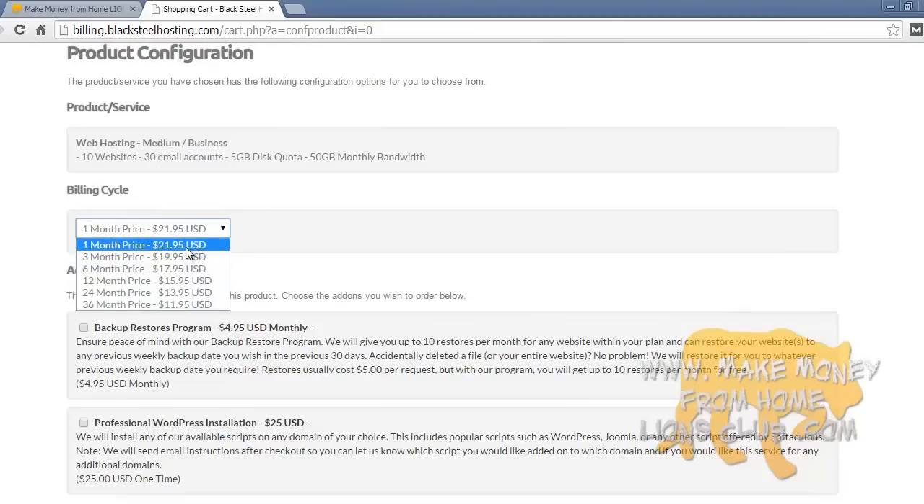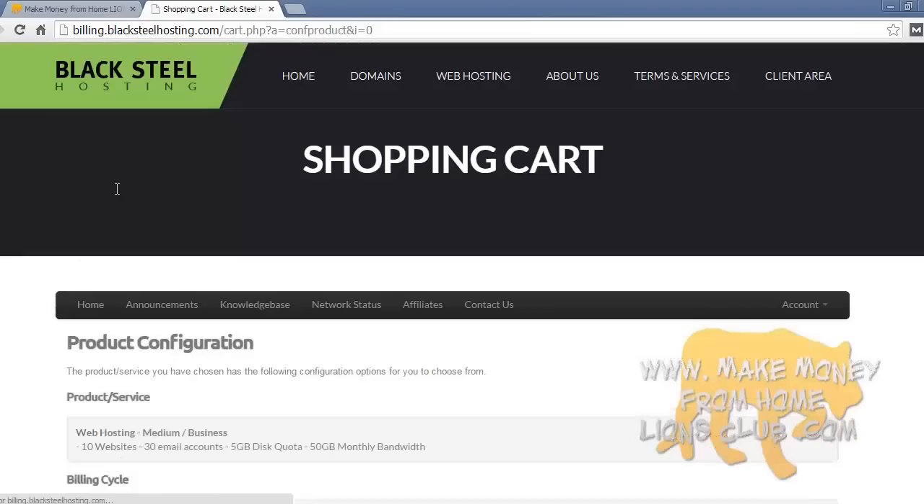You've selected the medium size web hosting. For the billing cycle, the longer you sign up in advance, the cheaper it is — prices go lower as you sign up for longer. I would recommend signing up for either the 12-month, 24-month, or if you can afford it go straight for the 36-month, because the longer you commit the better the value assuming you're in this for the long term. For this example I'll pick the 24-month price, which puts it at $13.95 US dollars per month.